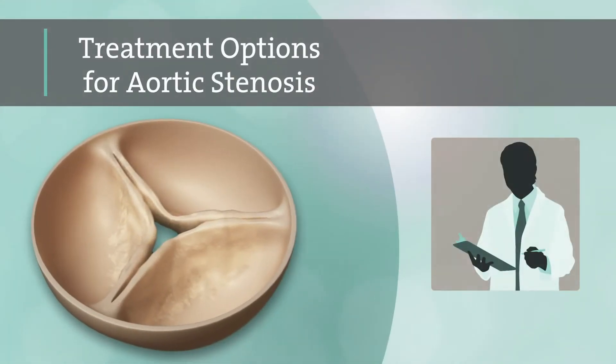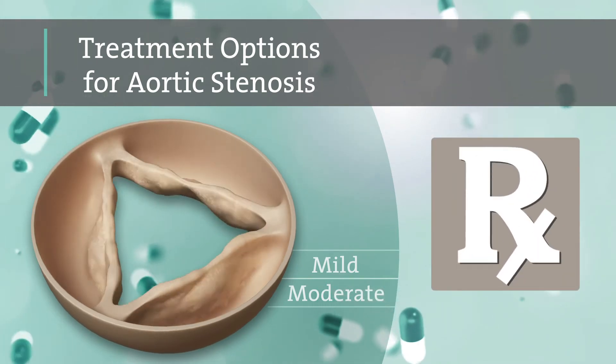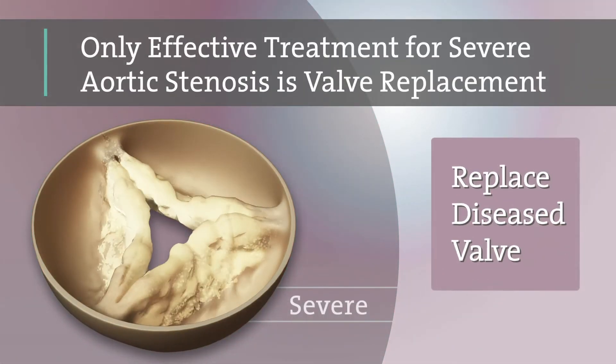Treatment for aortic stenosis depends on how far your disease has progressed. If you have mild or moderate aortic stenosis and are experiencing symptoms, your doctor may monitor you and prescribe medications to help relieve any symptoms. Eventually, if your aortic stenosis becomes more severe, the only effective treatment is to replace your diseased valve.